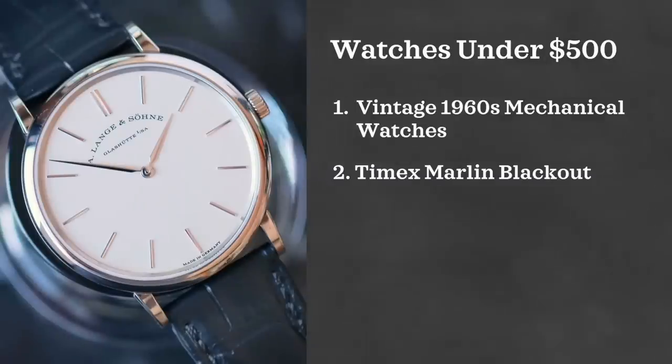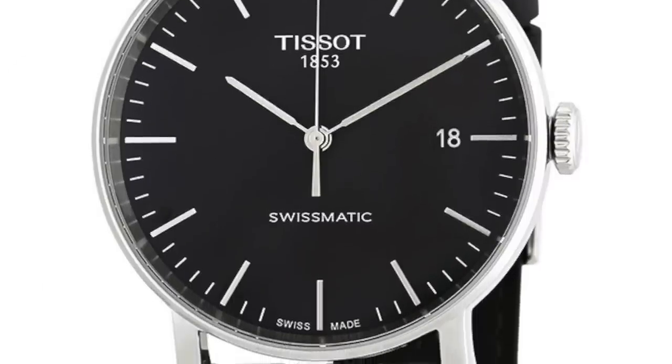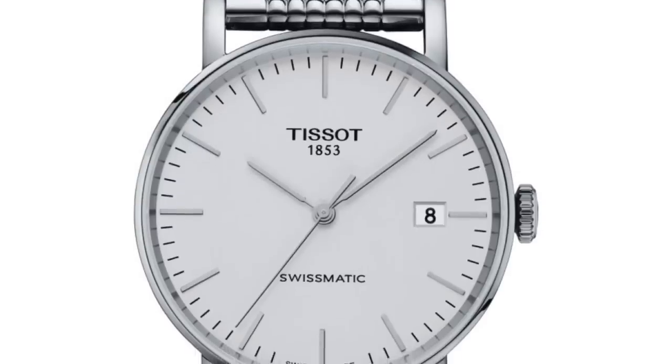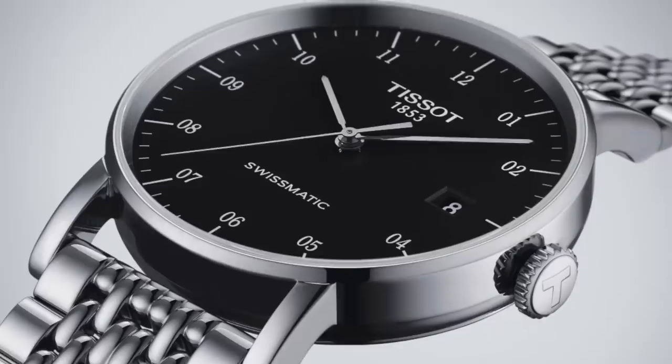The other option is the Tissot Everytime Swissmatic. I just like the simple look of this watch. It's relatively affordable in this price range, coming in at just around $250. I'm a big fan of this watch — if I had known about it before I spent a lot more money on dress watches, I would have absolutely given it a really hard look for consideration.